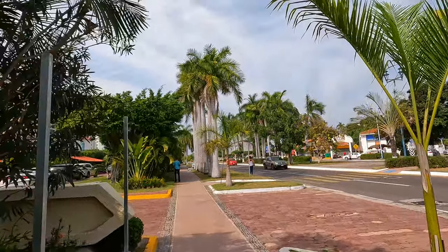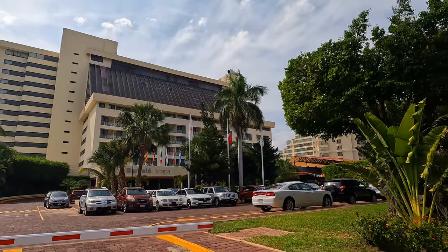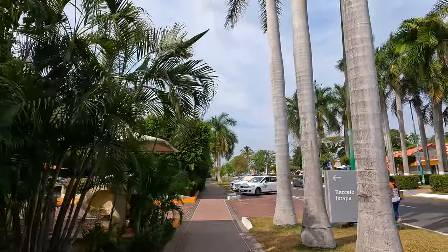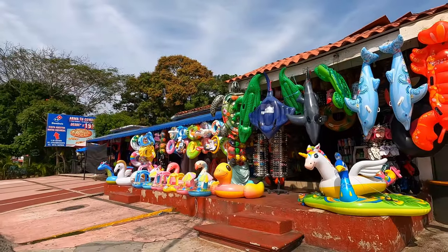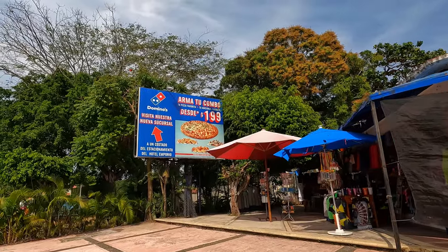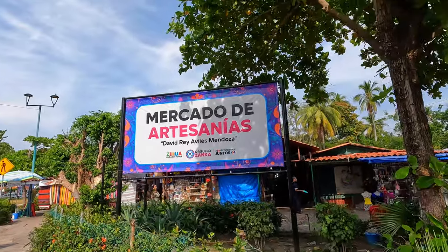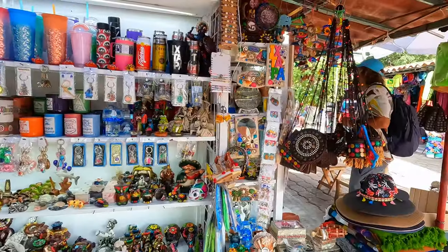Now we're going to take you to the artisan market. The artisan market is located across the street from the beach. It is very fancy here compared to other places we've been in Mexico. It's not a large market but you can find gift shops and floating beach accessories here.